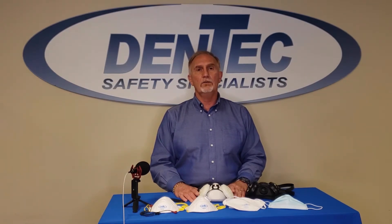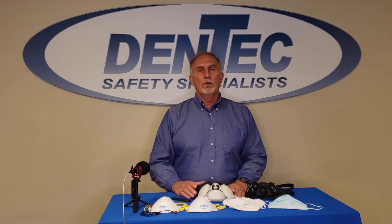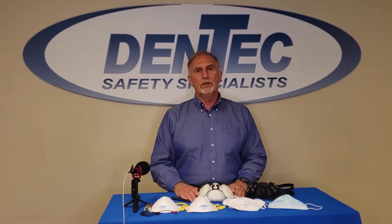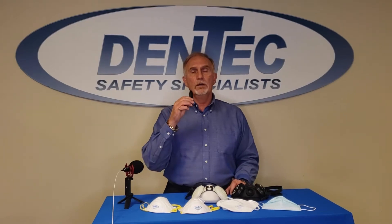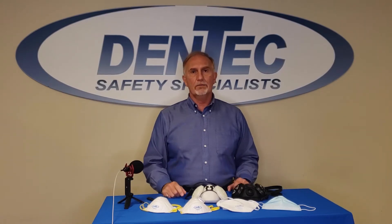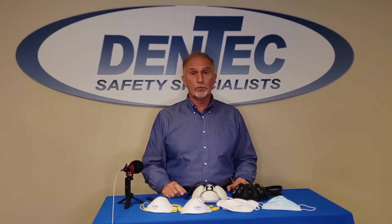I wanted to explain to you the type of sealing properties that you'll get from different types of respirators with and without an exhalation valve. So let me show you what we have here. We have a vape that I'm going to use to show the smoke and how it comes out of the mask. And we have a variety of different types of face masks and coverings and respirators.